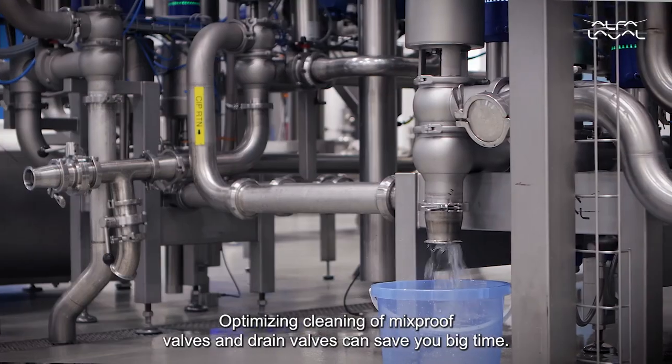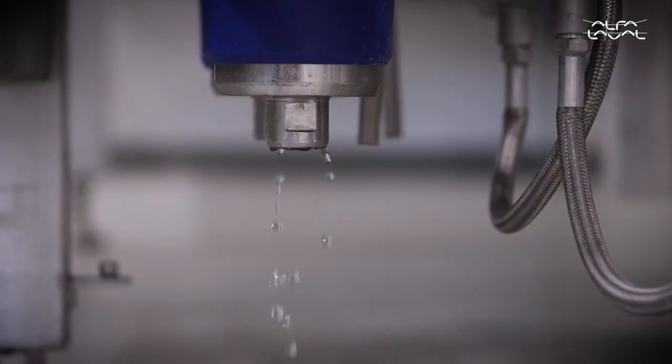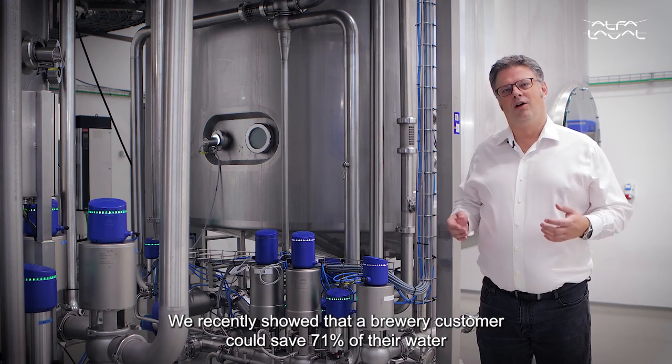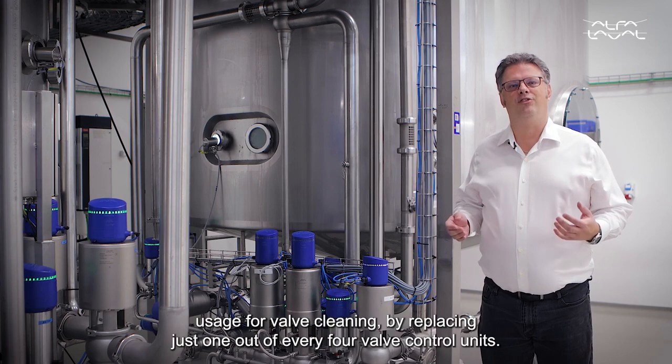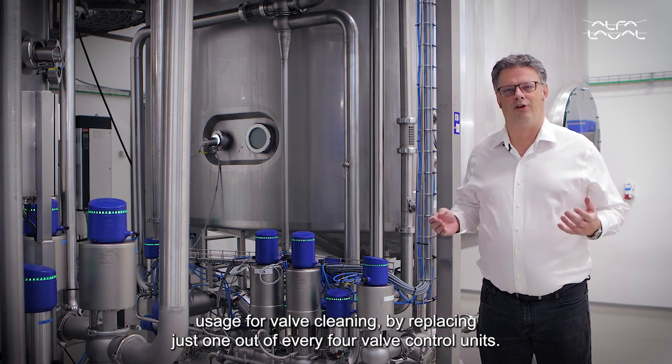Optimizing cleaning of mix-proof valves and drain valves can save you big time. We recently showed that a brewery customer could save 71% of their water usage for valve cleaning by replacing just one out of every four valve control units.